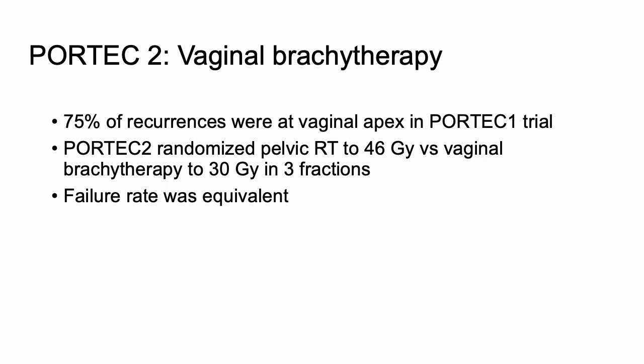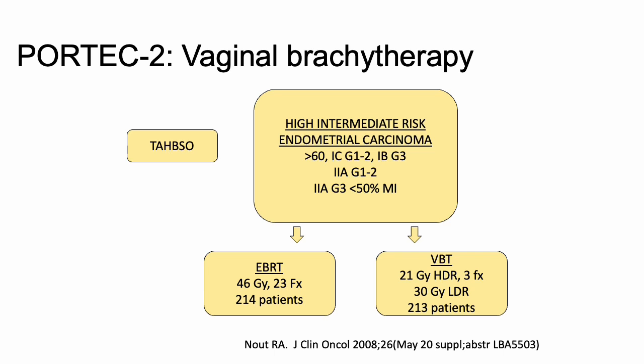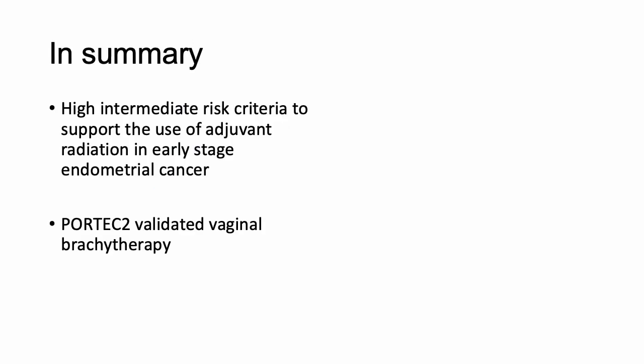The failure rate was equivalent between the two arms. PORTEC 2 used high intermediate risk criteria based on PORTEC 1 — patients were surgically staged and randomized to EBRT or vaginal brachytherapy. The three-year relapse rates and overall survival were equivalent. Therefore, in summary, the high intermediate risk criteria supporting adjuvant radiation in early stage endometrial cancer come from PORTEC 1 and GOG 99, while PORTEC 2 validated vaginal brachytherapy by demonstrating equivalent failure rates.